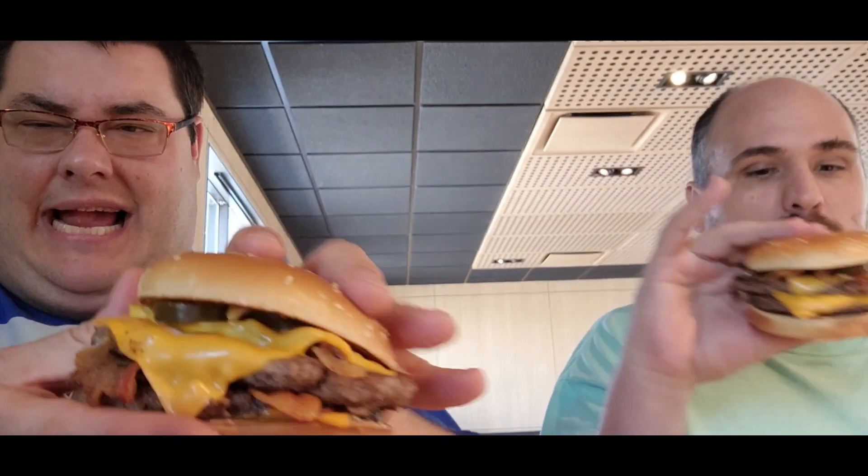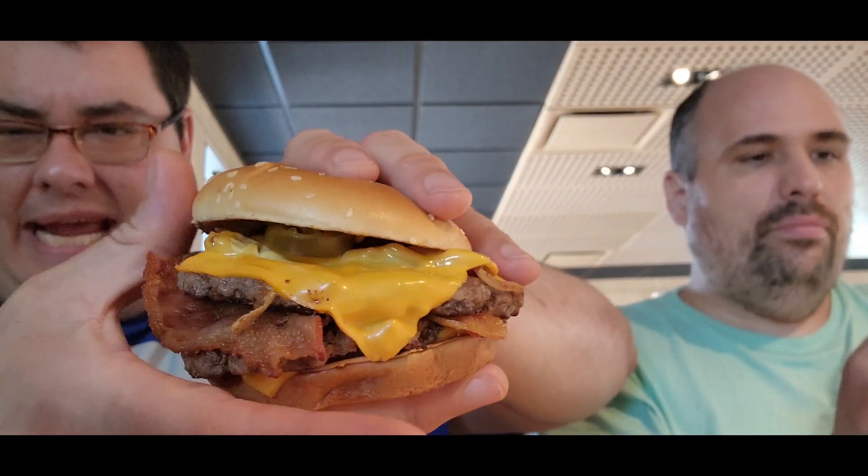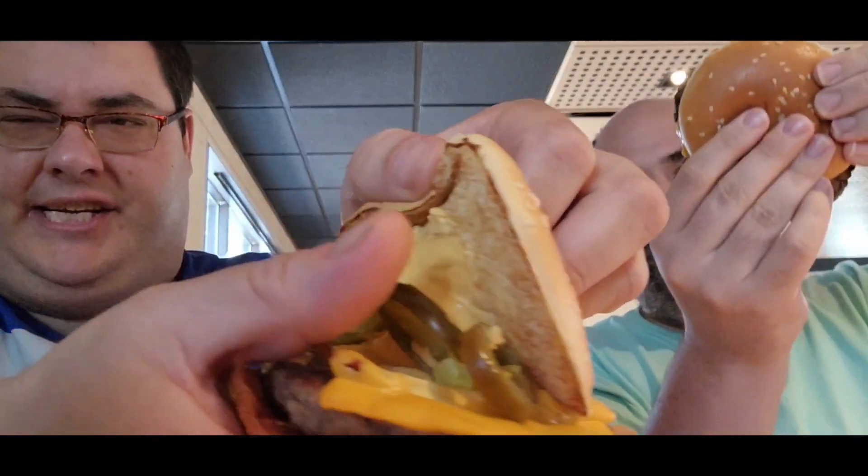All served on a sesame seed bun. The Cheesy Jalapeño Quarter Pounder is available as a single or double — fresh beef never tasted better. The double is 870 calories and the single is around 675 calories. Here's what it looks like — it's huge! It has jalapeños, cheese, applewood bacon, and the cheese sauce right there.